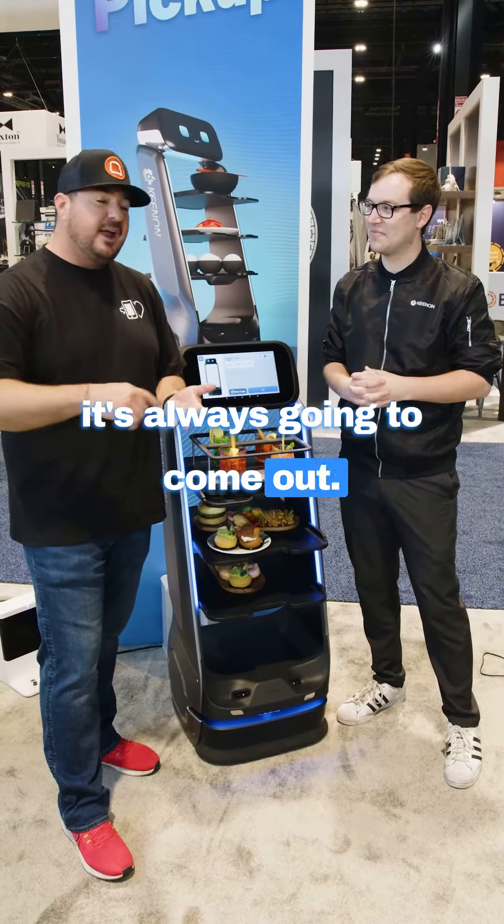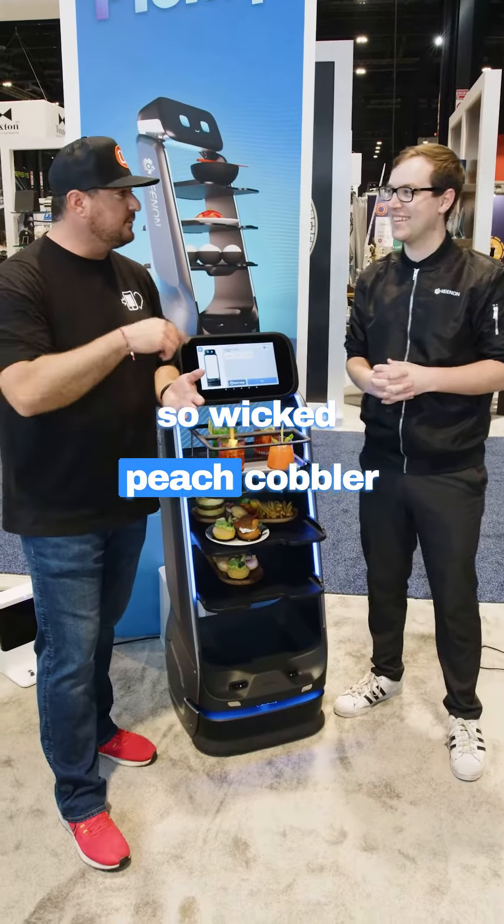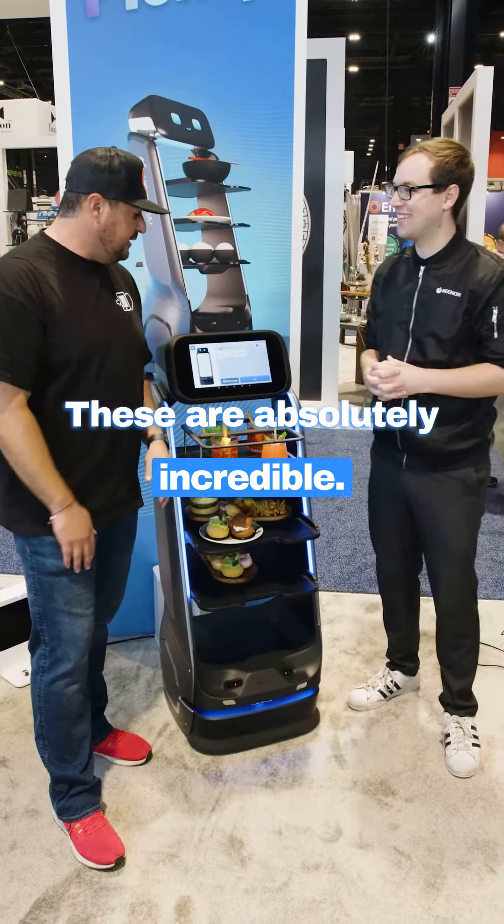So no matter what, it's always gonna come out. And the birthday cobbler — the Wicked Peach Cobbler — it's always gonna come out. These are absolutely incredible.